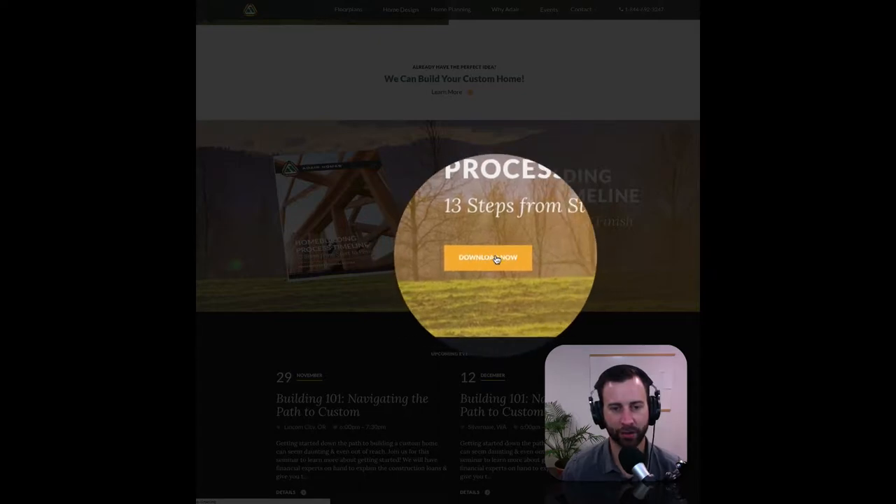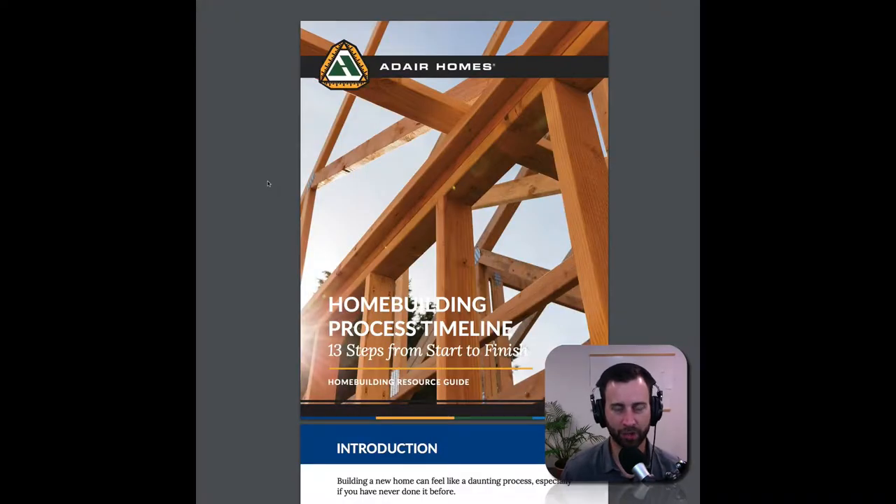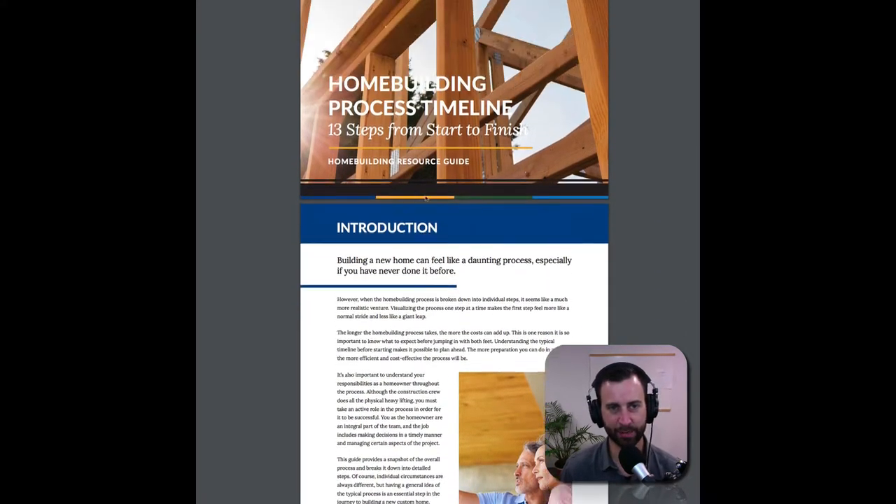When you click Download Now, it brings you to an opt-in form. There's a little snapshot about what this thing is and then a form to fill out, and then you click Download Now. It comes to your email and you download this guide — it's about 13 to 15 pages long. It's a nice e-book.